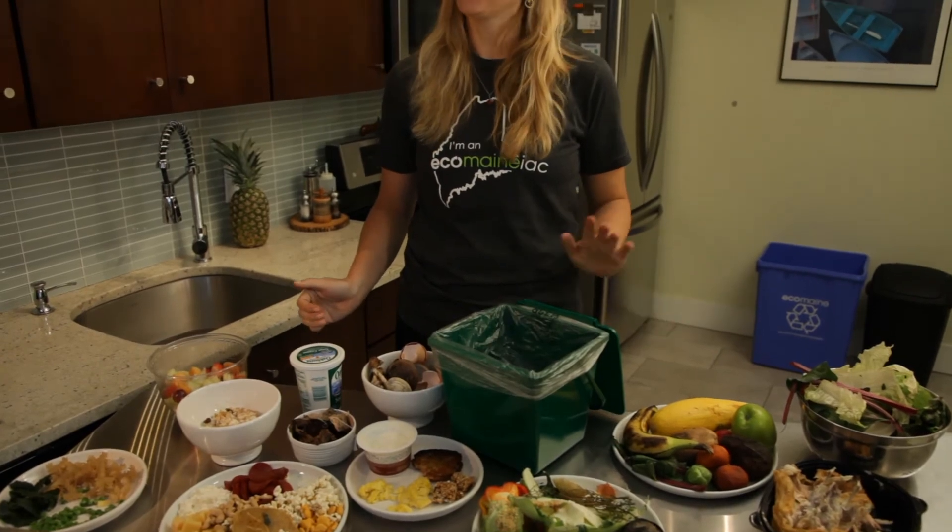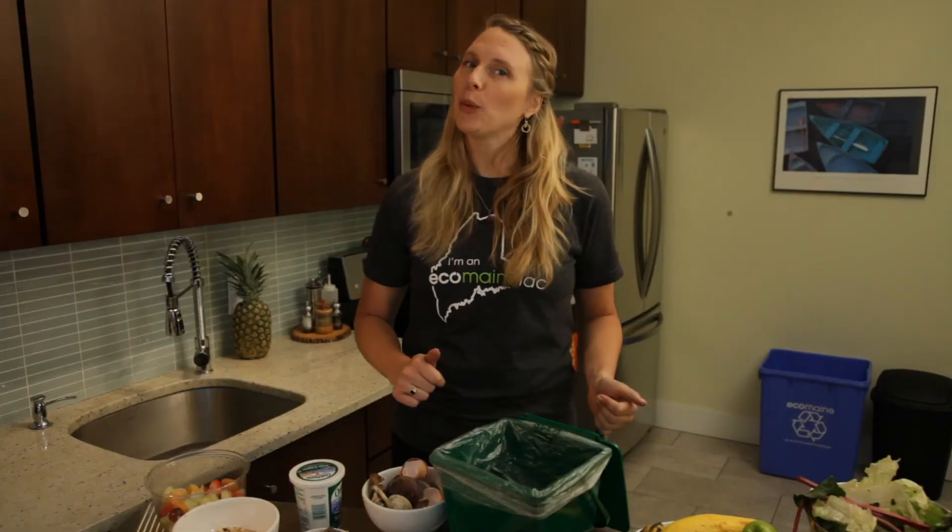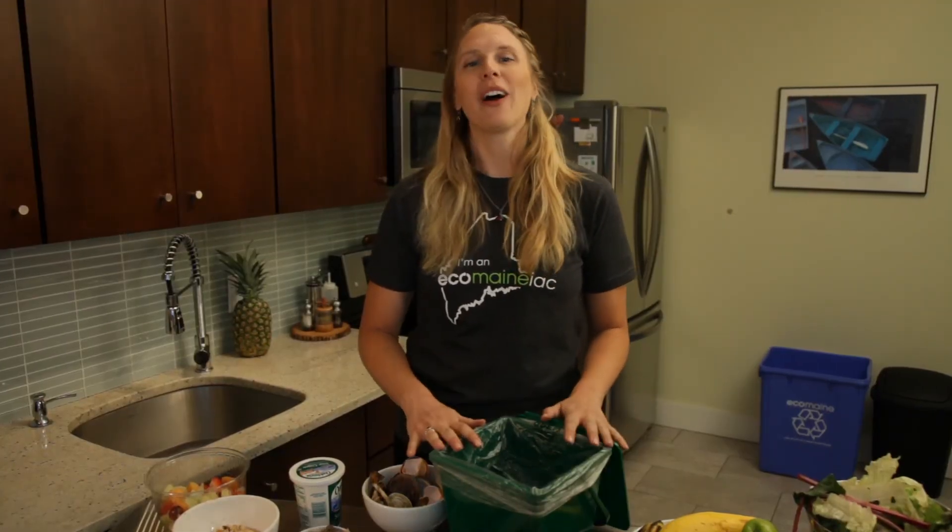Don't let the ickiness of food waste stop you from saving your community money and reducing what ends up in the landfills. By adopting one of these simple steps in your kitchen, you'll be well on your way to kicking the ick and supporting Maine's environment.